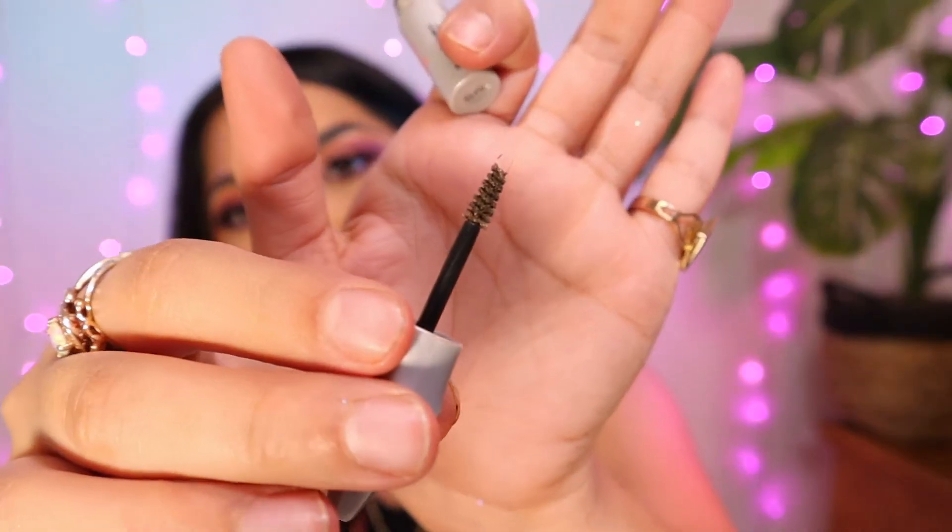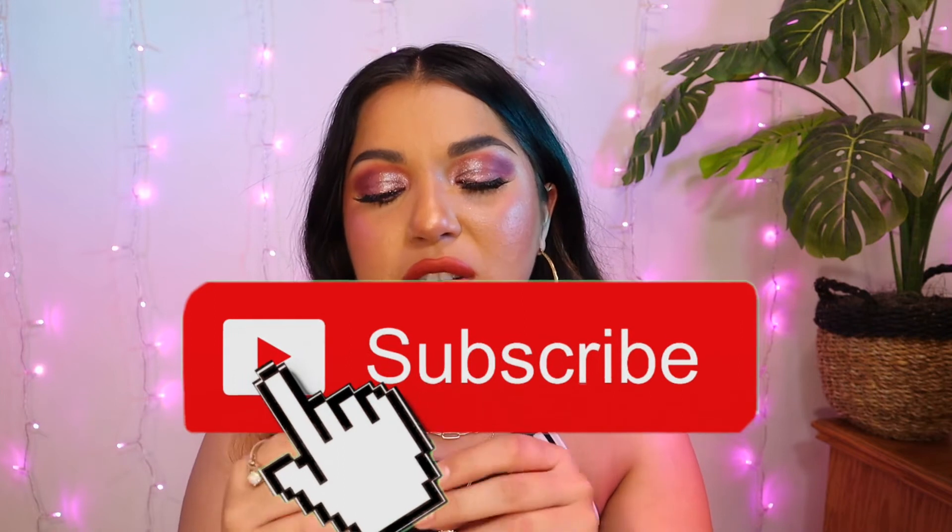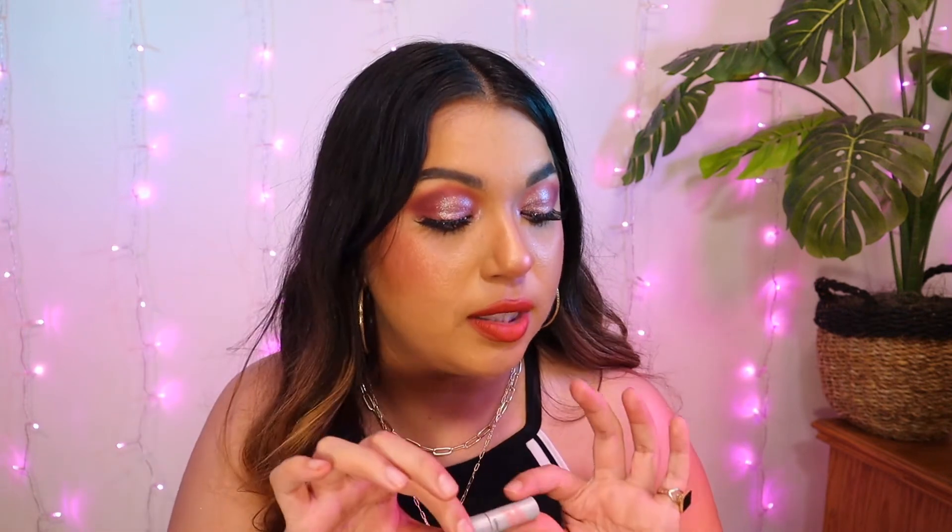I had to change my battery, but last up is the Benefit Gimme Brow in color 3. I really like this brow gel. It has tiny little fibers so it makes the brows look more defined and fuller. I would rebuy it, though it is a little pricey. I want to try out the ELF brow gel for about $4. But I do like this one and I would rebuy it.